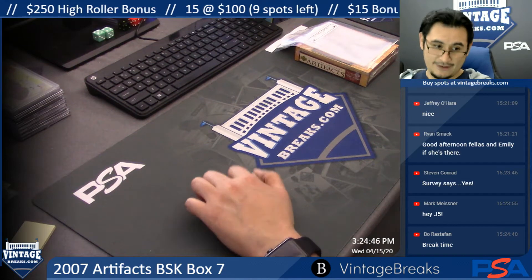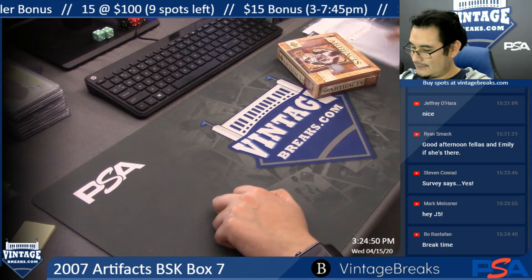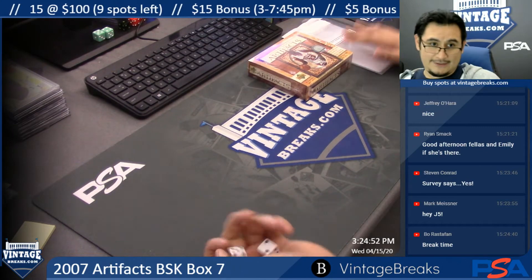This is for a 2007 Artifacts Basketball box number seven. Got a nice little box right there.